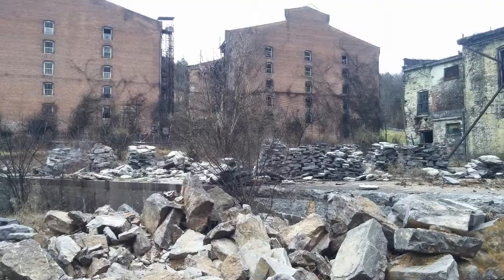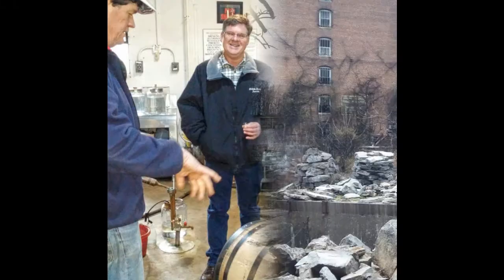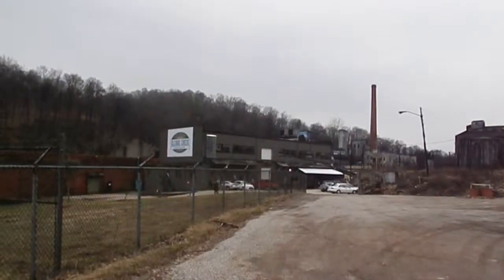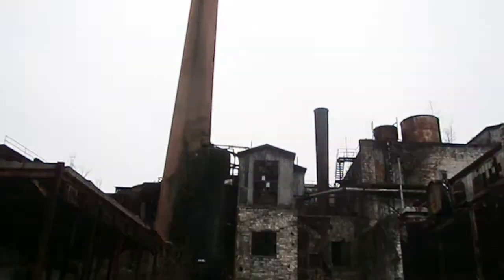Welcome to the Kentucky Bourbon Traveler. Today we're going to the Glens Creek Distillery on the site of the Old Crow Distillery ruins. We'll be profiling OCD number 5, Barrel Strength Kentucky Bourbon Whiskey, and we'll have a recipe for Bourbon Mint Fudge. Hi, thanks for joining us. I'm Kent, and welcome back to Louisville, Kentucky. Today we're headed to Frankfort, Kentucky, to Glens Creek Distilling on the grounds of the ruins of the former Old Crow Distillery, an hour east of Louisville.